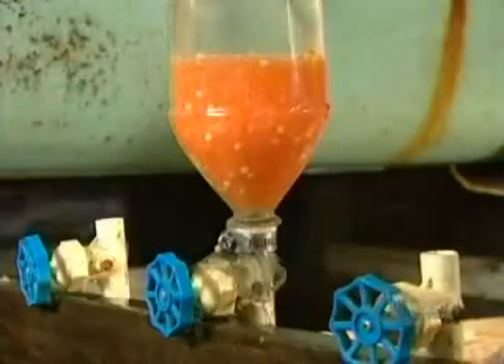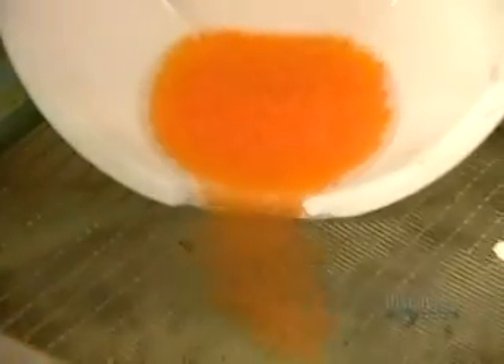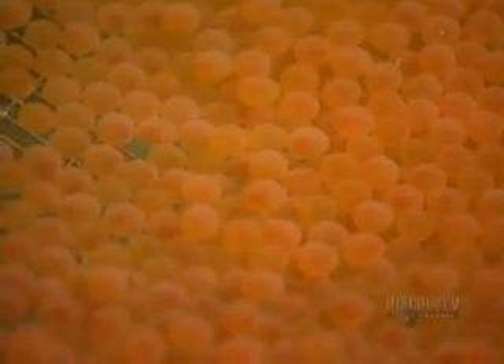After the incubation period, the farmer empties the bottles and spreads the eggs on a surface with slats. The eggs lie here under water until they hatch 10 to 15 days later. The newly hatched trout swim down through the slats into the basin below.